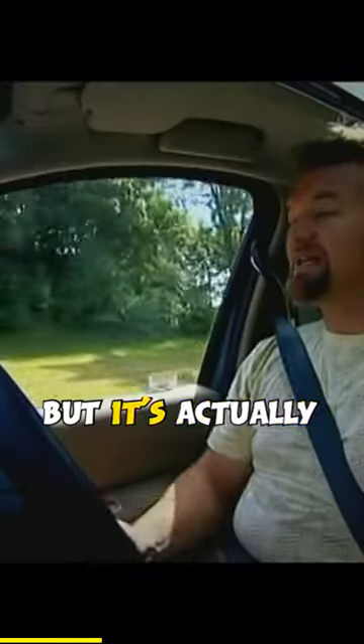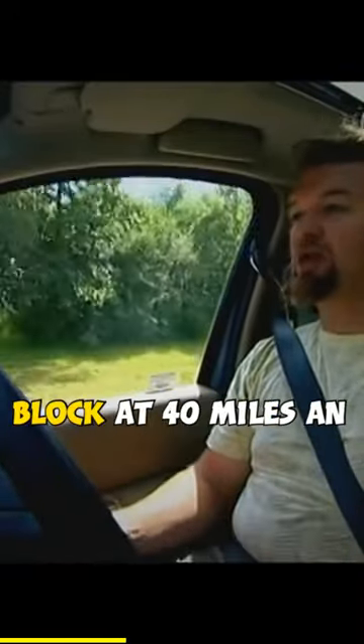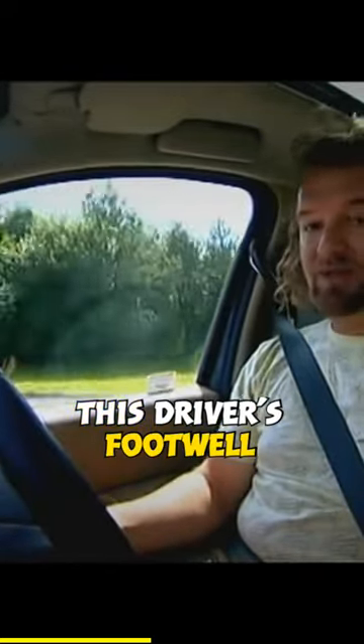Well, the Modus may look cute, but it's actually exceptionally strong in the body. When they crashed this thing into a concrete block at 40 miles an hour for the frontal impact test for Euro NCAP, this driver's footwell didn't deform at all.